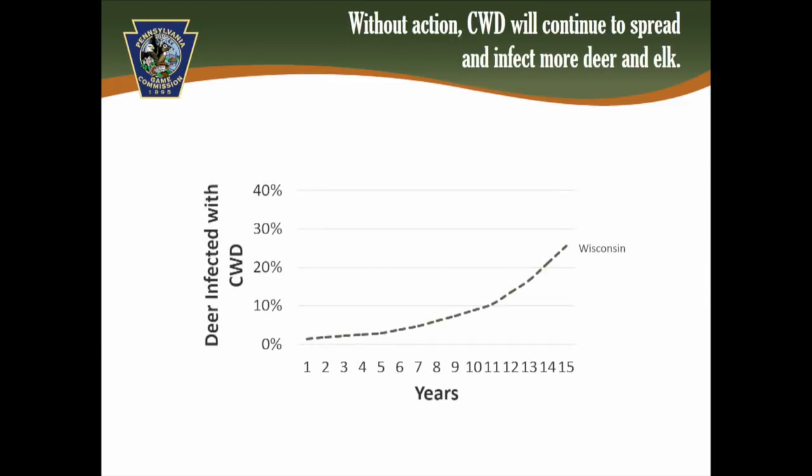A very similar figure shows the trajectory of Wisconsin, which has not taken aggressive action on the disease for at least the last 10 years. Almost 30% of their deer now have CWD — and since it's 100% fatal, that means 30% of the deer will die within a year or two. West Virginia similarly has over 30% prevalence. Pennsylvania is on that same trajectory, and without aggressive action, we could reach similar prevalence levels in 10 to 15 years.